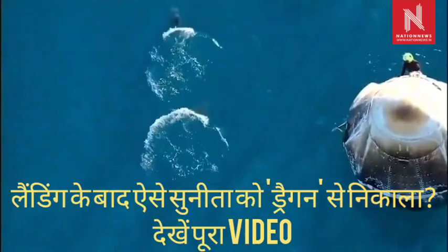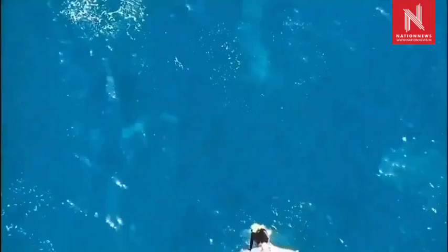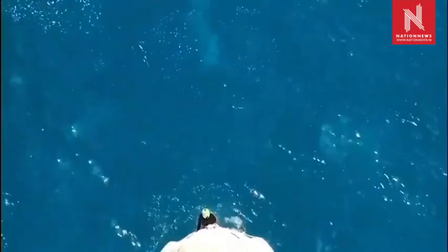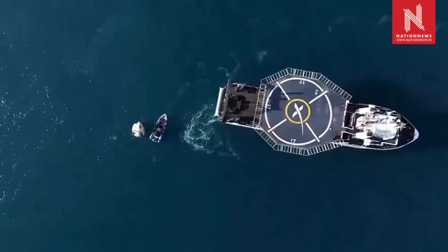Closing the distance there between — dolphin cam back again — we can see that the Dragon capsule and the recovery vessel, that distance is closing.